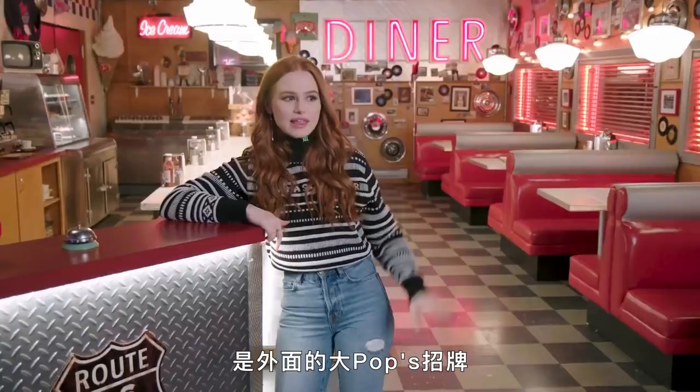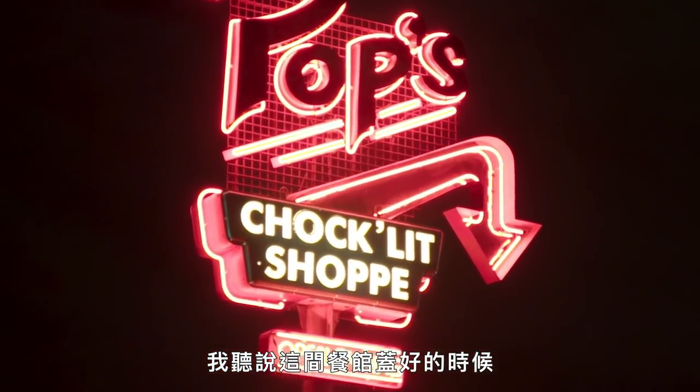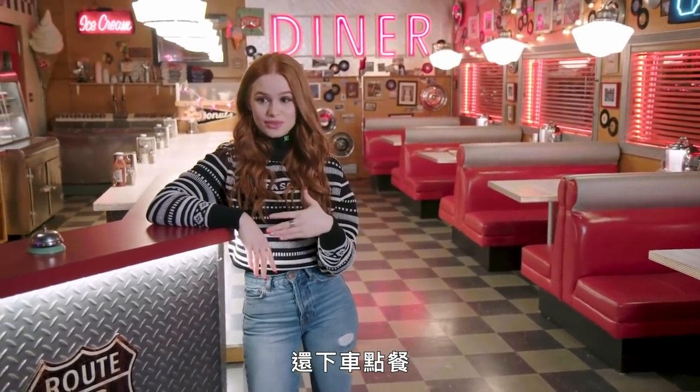Another favorite of mine at Pop's is the giant Pop sign outside. I heard that when this diner was first built, a truck drove by and thought this was a real diner and pulled up and asked for food. He didn't get fed, unfortunately, because we had no food — it's all fake.